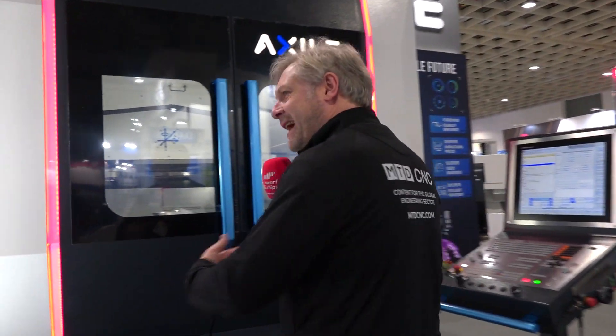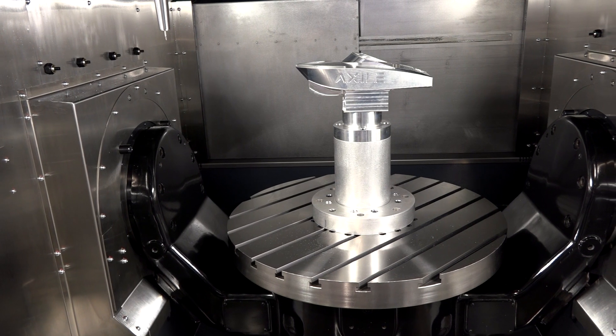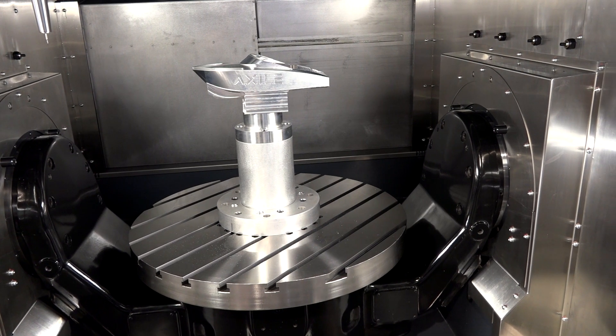We need to be filming the Axile machine. This is the G9 — great, great machine, absolutely fantastic. I've done a full video on it. Big working envelope in there, but you've got the twin knuckle — both sides are driven — so super dynamic, super fast. Making big depths of cut when required. You've got HSK 100, so you can do small tools or big tools. Loads of flexibility.